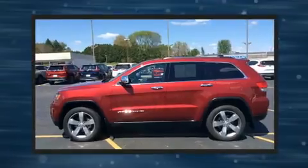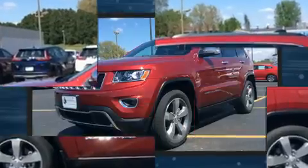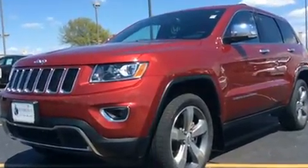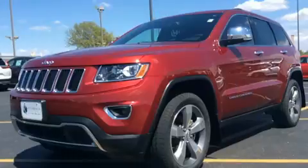Top features include leather upholstery, front and rear reading lights, a rear window wiper, one-touch window functionality, power front seats, heated front and rear seats, a roof rack, and power windows.